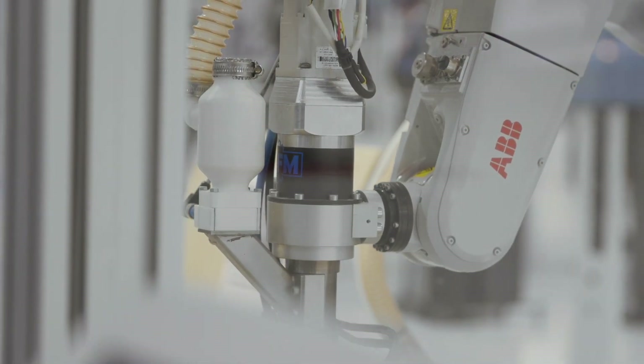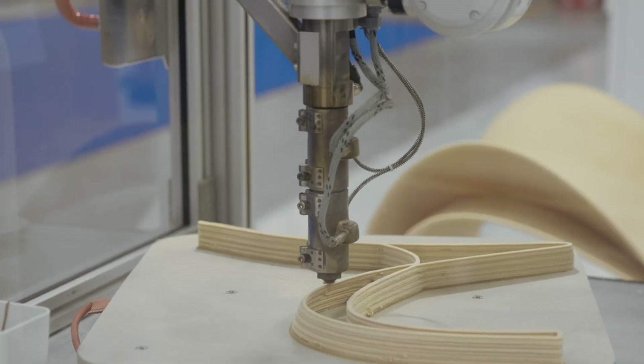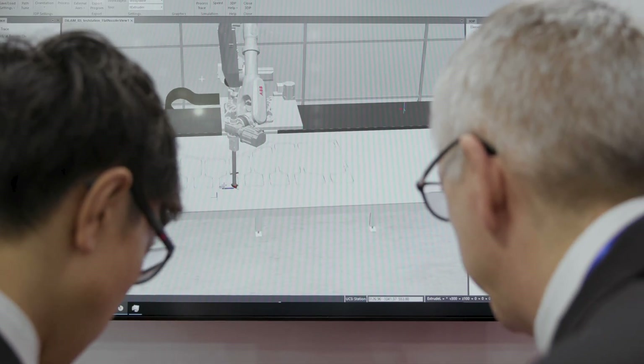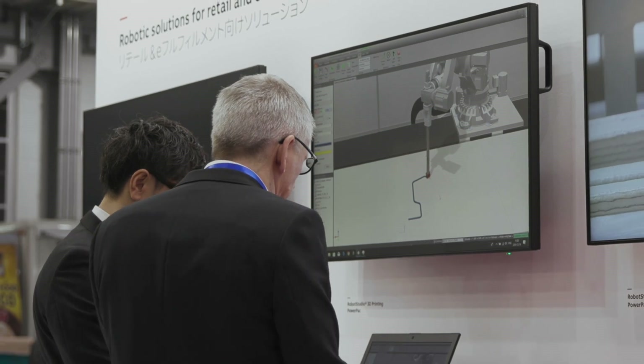We are also introducing a 3D printing capability here at IREX. Today we are launching the new Powerpact Robot Studio for 3D printing. We enable the possibility to use our robots for 3D printing, and especially for printing large-scale objects, which has not been possible before.